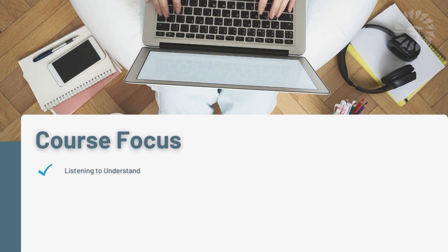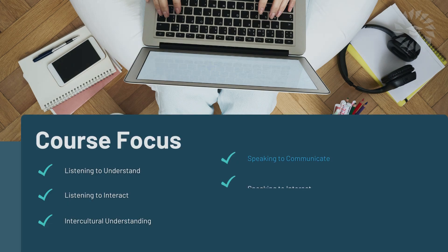Course focus: Listening to understand. Listening to interact. Intercultural understanding. Speaking to communicate. Speaking to interact. Intercultural understanding. Reading comprehension.